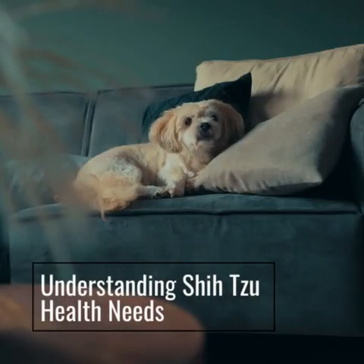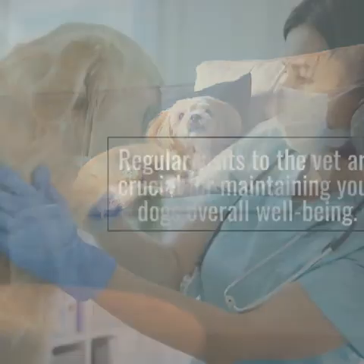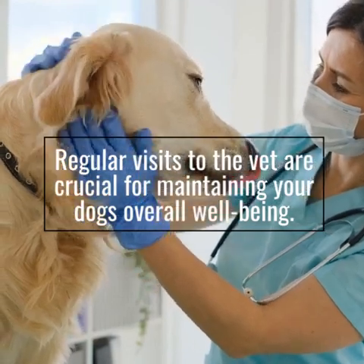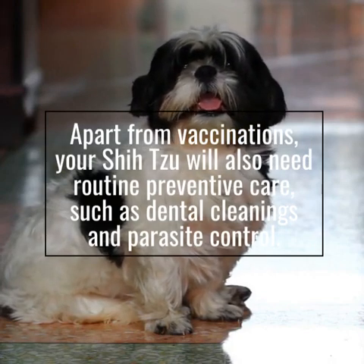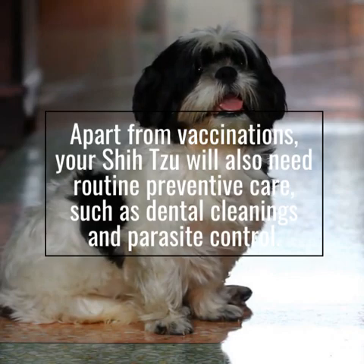Understanding Shizu Health Needs. Regular visits to the vet are crucial for maintaining your dog's overall well-being. Apart from vaccinations, your Shizu will also need routine preventive care, such as dental cleanings and parasite control.